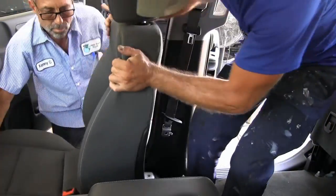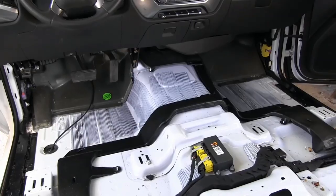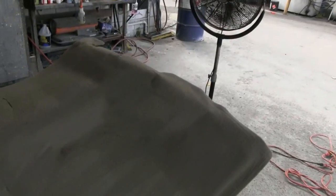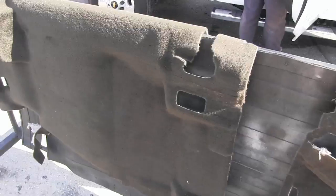We start with the interior, removing the seats and pulling out the carpet. By pressure washing the carpet, we remove years of dirt, sand and grime. We dry the carpet overnight, leaving it looking new and smelling fresh. Check out your Gibson Truck World HD Clean Carpet.